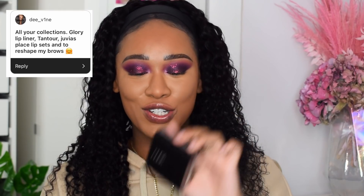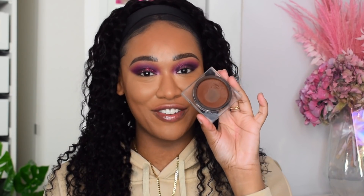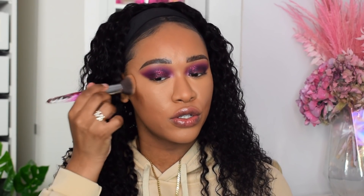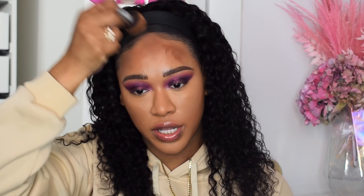Next, cream contour. Someone said I made them buy the Huda Beauty TAN-TOUR — my absolute favorite cream bronzer, along with the Revolution Fast Base Foundation Stick. As you can see it's very well loved. I'm taking this into my contour areas — I love how easy it just blends and melts into the skin. The shade is perfect, a nice warm shade. I'll push that into the hairline as well.